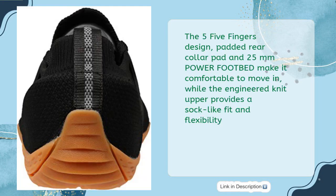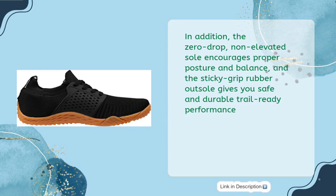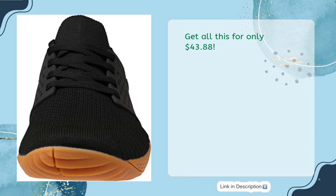The 5 Fingers design, padded rear collar pad, and 25mm power footbed make it comfortable to move in, while the engineered knit upper provides a sock-like fit and flexibility. In addition, the zero-drop non-elevated sole encourages proper posture and balance, and the sticky grip rubber outsole gives you safe and durable trail-ready performance. Get all this for only $43.88.